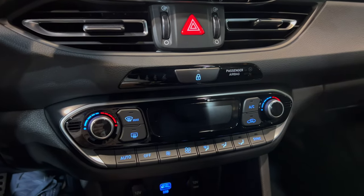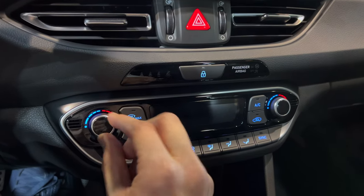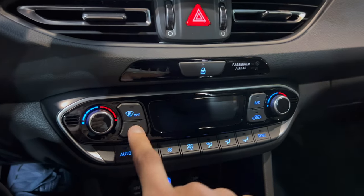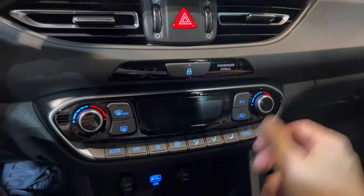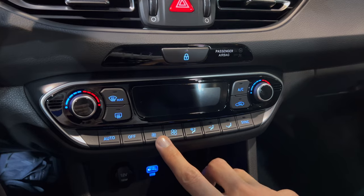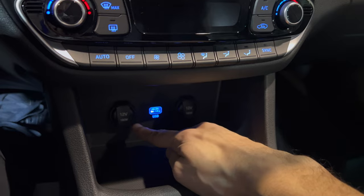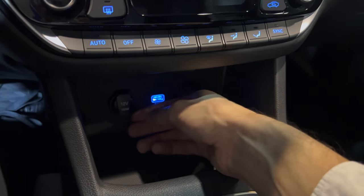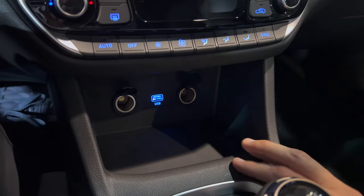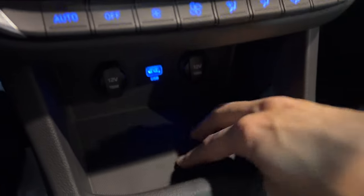We have nice physical AC controls: max defrost, rear defrost, AC, closed air circulation, passenger automatic AC, AC off. Then fan speed, air direction, and you can sync. At the bottom there are actually two full outlets and one USB-A — a nice addition.